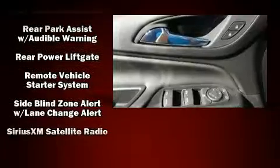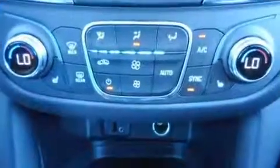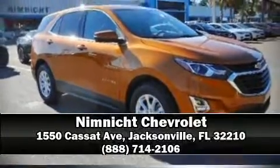Chevrolet also prioritizes safety and security with features such as head curtain airbags, front side impact airbags, traction control, brake assist, ignition disabling, OnStar, and four-wheel disc brakes with ABS. Please don't hesitate to give us a call.